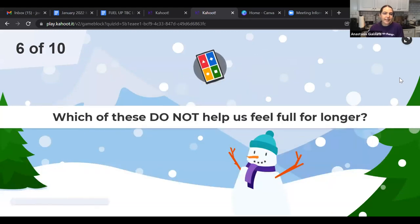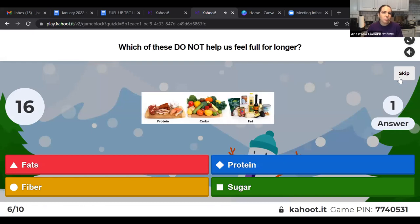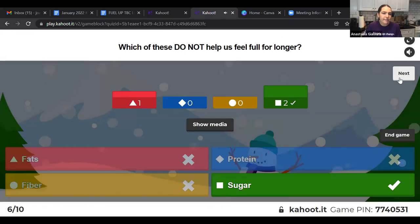Which of these does NOT help us feel full for longer: fats, protein, fiber, or sugar? That's right — sugar. Fats, protein, and fiber keep us satisfied and provide energy, but sugar makes you feel full for maybe an hour and then suddenly you're crashing and hungry again. That's why a high-sugar meal leaves you hungry so quickly.